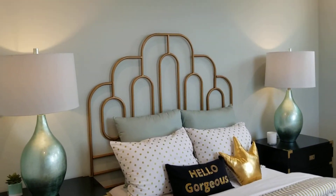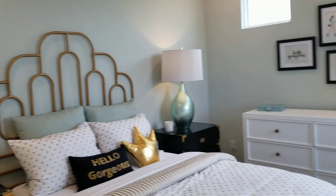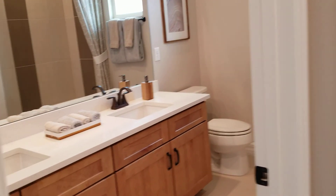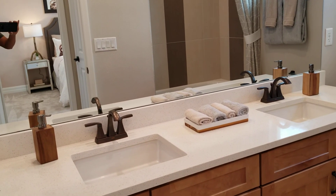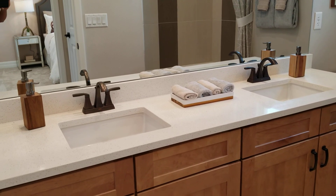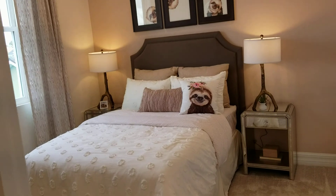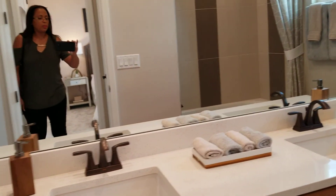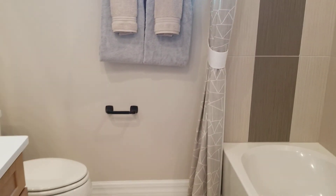Remember that this is a builder model, so everything is staged to look superior and great, which they do. Now, this particular unit offers two sinks in the main bathroom. So this bathroom, which has two sinks, shares three bedrooms — because we're in a four bedroom, right? So those bedrooms would share this bathroom. But the good thing is it has double sinks and a big shower. Awesome.